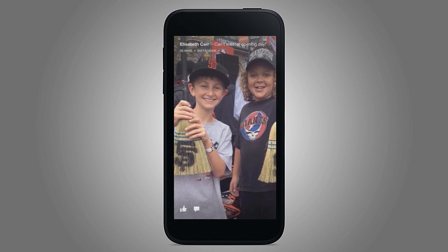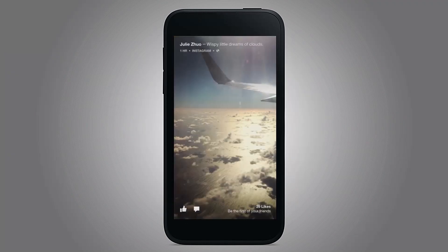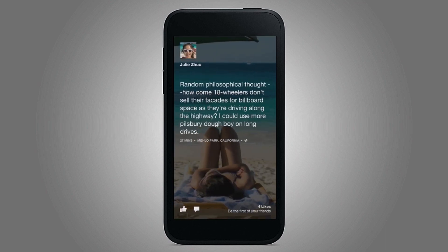Open graph stories with large images show up on Cover Feed, and we're really excited to see that. You'll see link shares, status updates. This is Julie Zhu, she's a designer here. That's a pretty sweet photo. Here's a status update, also from Julie.